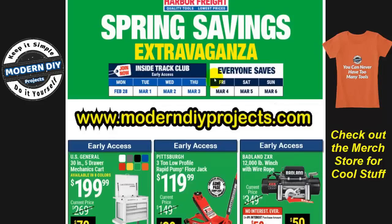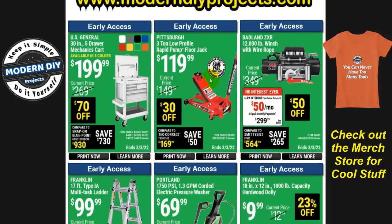Let's see what items are on sale. We start off with the 30-inch five-drawer mechanics tool cart, $70 off right now at $199-$200, and it comes in eight different colors.